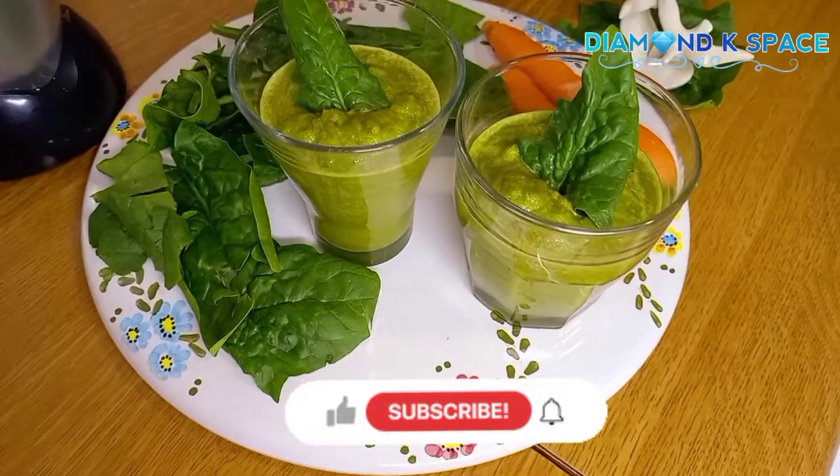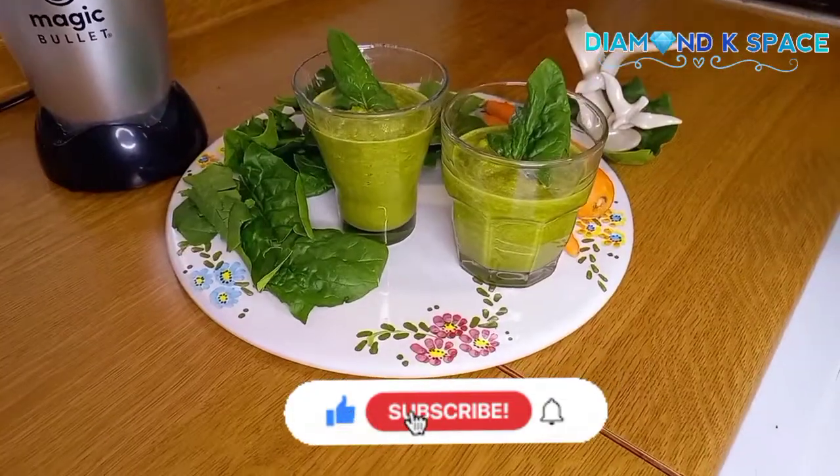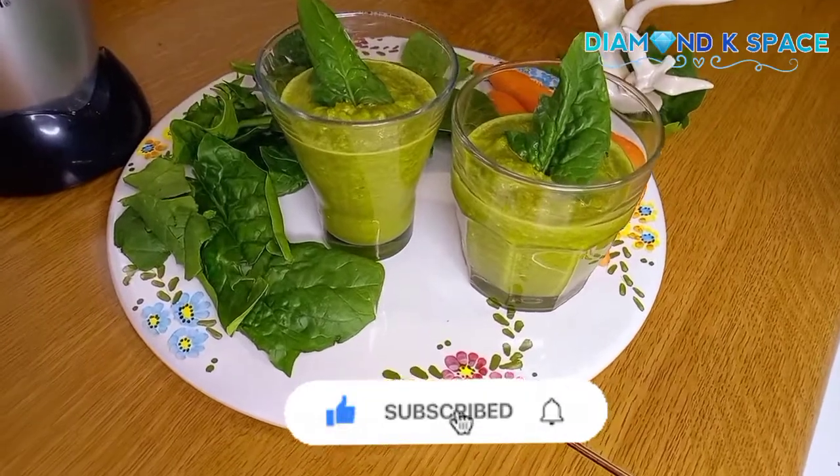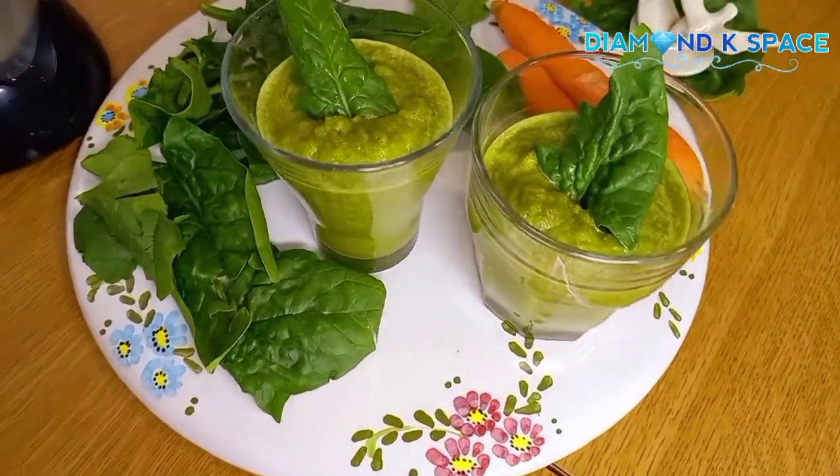If you love this recipe and you have not yet subscribed, please do subscribe and turn on your notification button so that anytime I upload a new video you'll be the first to see it. To all my returning subscribers, thank you so much. Thanks for watching the video — goodbye!